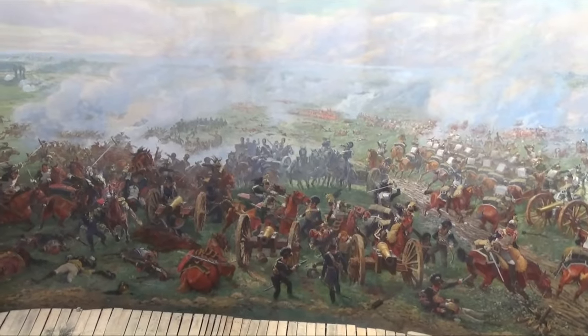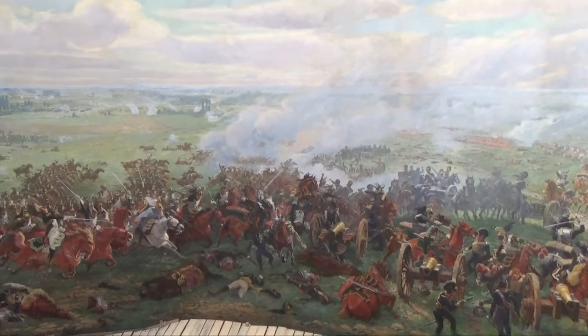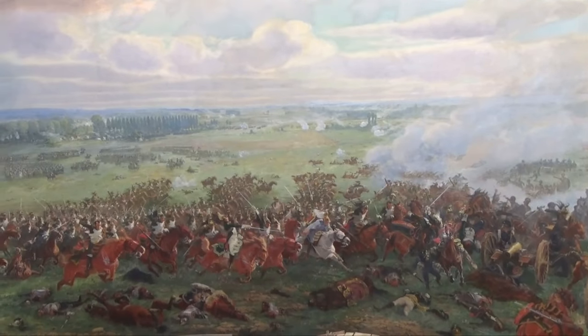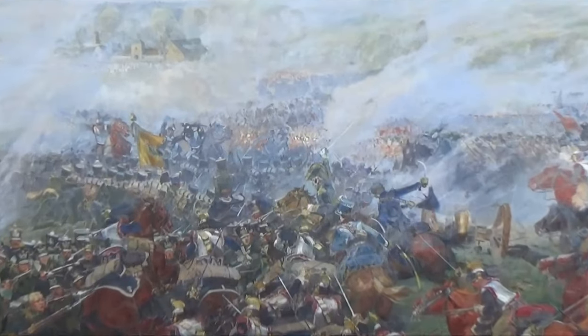It's 110 meters all the way around and 12 meters high. And it depicts a certain moment in the battle around four o'clock when Marshal Ney leads the attack of the heavy cavalry.